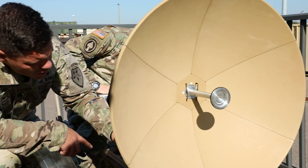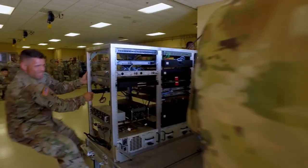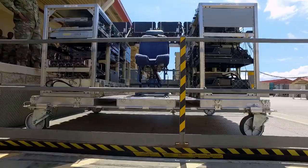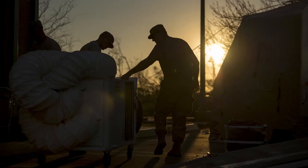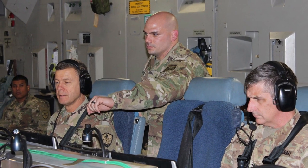Our mission is twofold: one, we provide rotational forces to the special operations command, primarily focused in the CENTCOM area of responsibility; and second, we provide early entry and forced entry communication assets, as well as airborne communications on our immediate response force, which is 18 hours of notification or less. If there's an event anywhere in the world — whether it's a natural disaster or some type of conflict — we're able to load up into either a C-130 or C-17 and provide that commander with real-time voice and data services while they're in flight to the area.